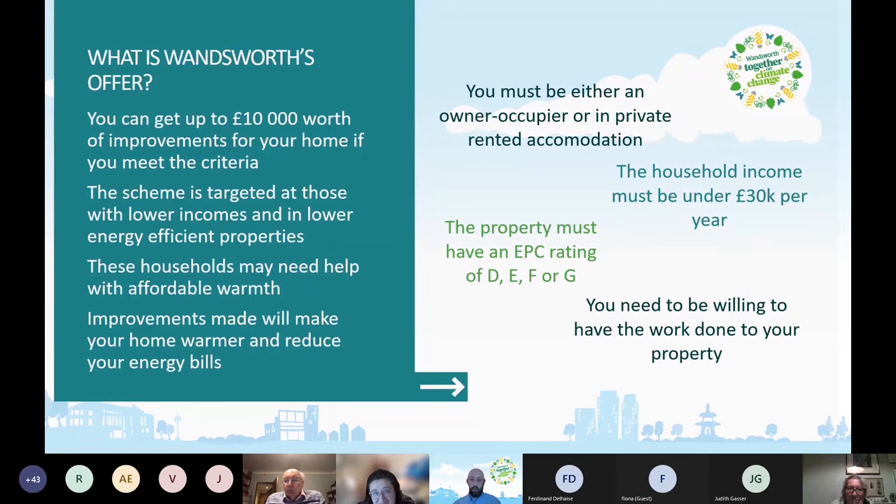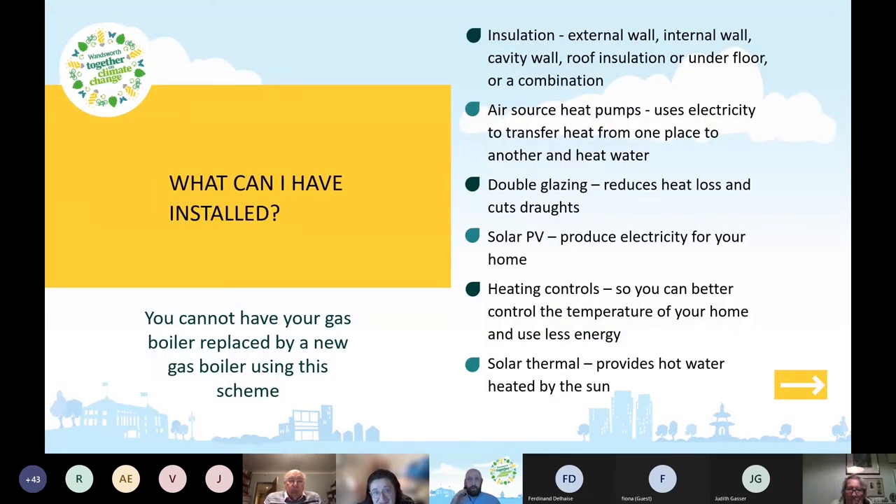So what can you have installed? There are lots of things, and this is one of the advantages of our scheme compared to the voucher scheme — we can do a lot more with it. You can have insulation put in: external wall insulation, internal wall, roof insulation, underfloor insulation, or a combination of any of those. You can also have air source heat pumps, which use electricity to transfer heat — it's kind of like a fridge in reverse. You can have double glazing, which reduces heat loss and cuts drafts. Also solar PV — photovoltaic panels on your roof that produce electricity. Heat controls, which help you better control the temperature of your home. And solar thermal, which provides hot water heated by the sun.